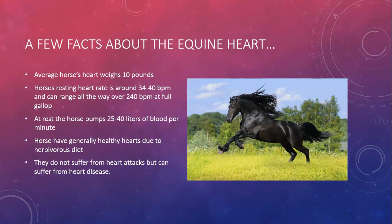To start off, a few facts about the equine heart. The first is that the average horse's heart weighs about 10 pounds, which is 1% of their total body weight. The heart rate for a horse ranges from 34 to 40 beats per minute at rest to over 240 beats per minute at full gallop — that's a pretty huge range. And at rest, the horse's heart pumps 25 to 40 liters of blood per minute, which is the equivalent of 7 to 10 gallons per minute.